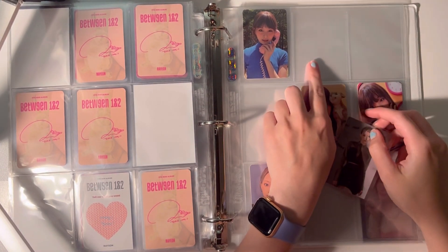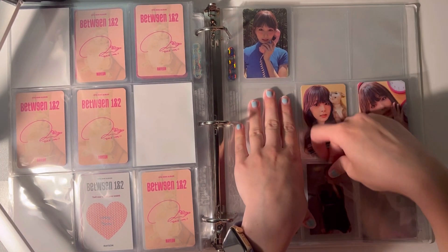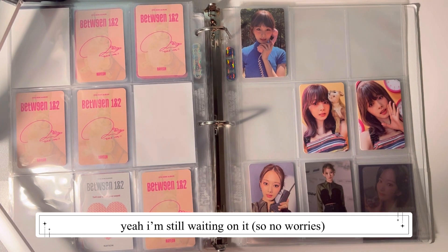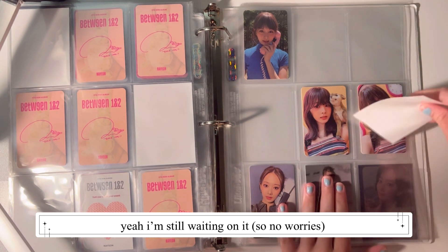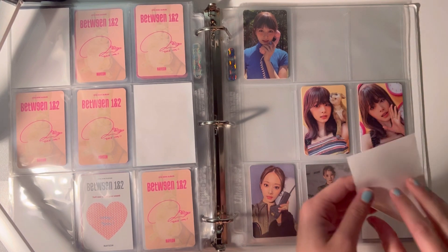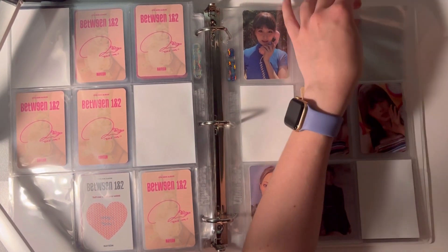Wait, do I not have this card? What the heck? Maybe I'm waiting for a trade or something and I thought I had it, because it's not in my stack. I think I need to be more organized. I'm going to leave it blank for now because that doesn't make any sense.